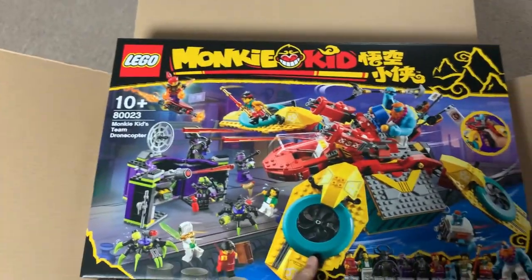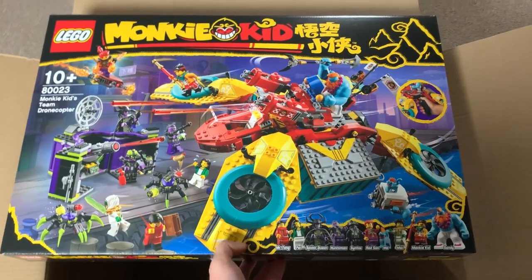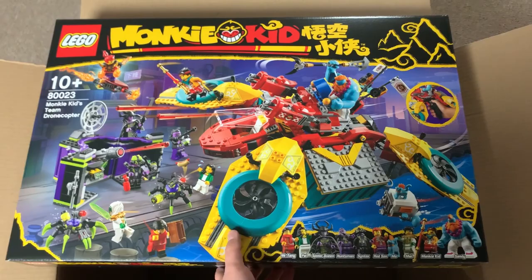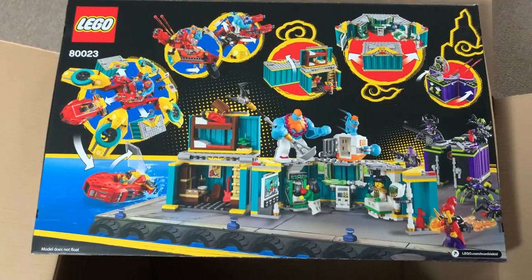Next, I believe this is the one we've seen pictures of before — this is Monkey Kid's Team Drone Copter. Honestly, I don't love the design of it, but it's got an awesome minifigure selection, so I am excited to get all those guys. As I said, I don't have any Monkey Kid sets before now, so this will get me the entire team. This does look cool though — I like the colors on it, I'm just not a huge fan of the shape. But we'll see if that opinion changes when I get it all built up. There's the back of the box.